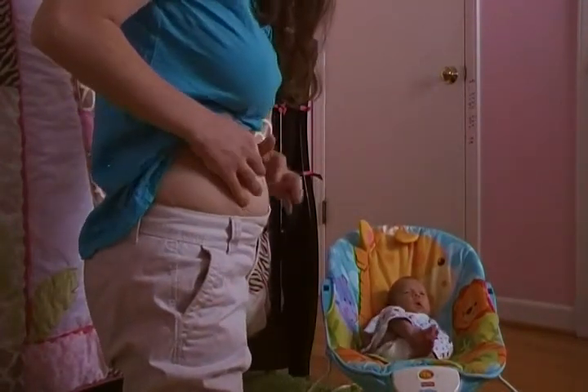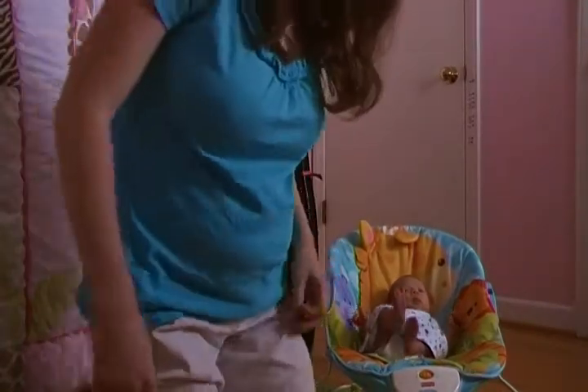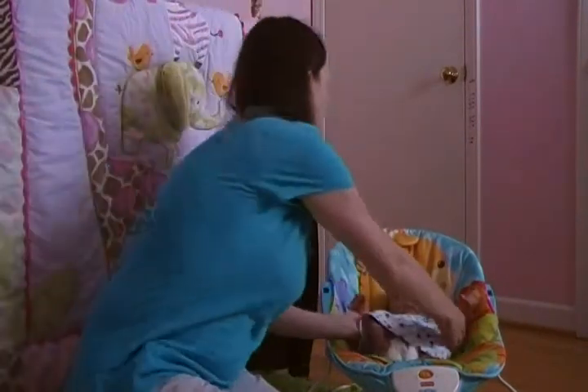My belly button has gone almost back in, which is great. I was not wearing pre-pregnancy clothes with Ella until I was about six weeks out, so it's really nice to be in pre-pregnancy clothes at just two weeks out.